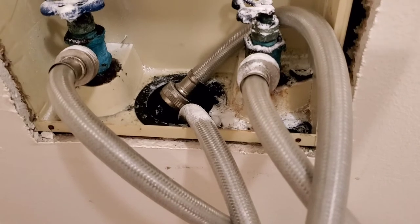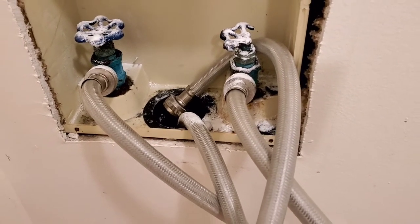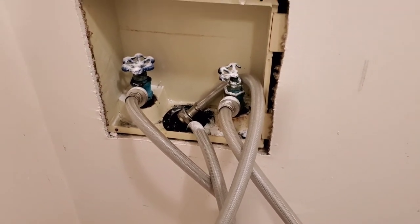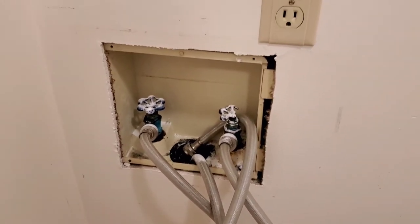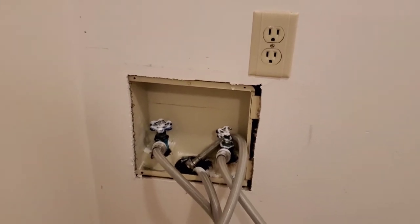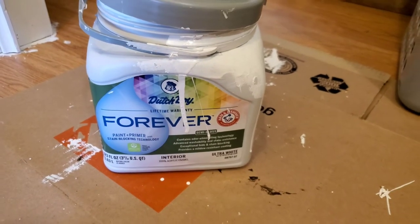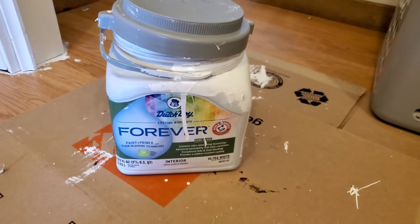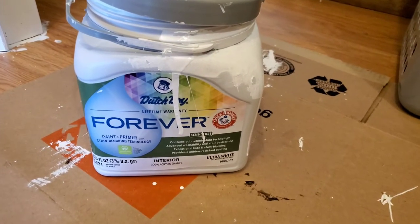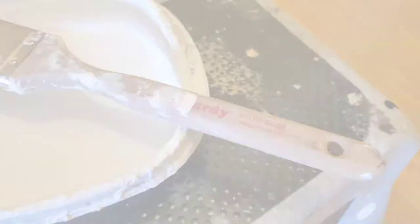This is the water hookup behind the washer and dryer. We took the frame off and are repainting that. The white powder stuff you see is just a cleaning solution I put on there to get the rust, iron, and calcium buildup off of these pipes. It was such a mess.